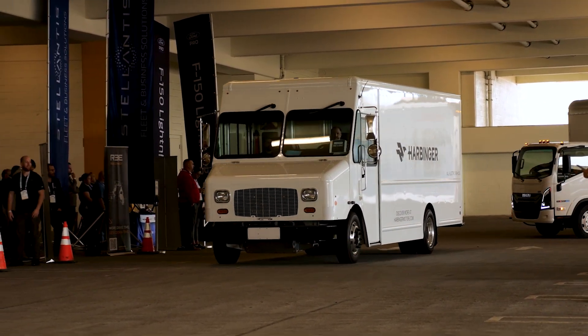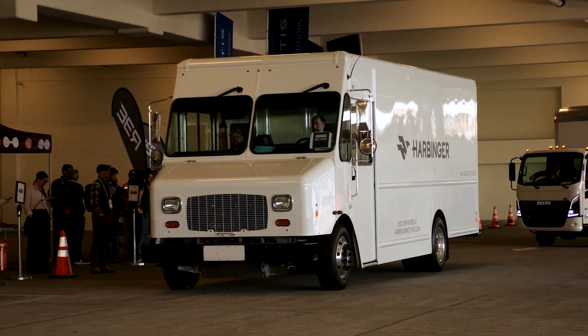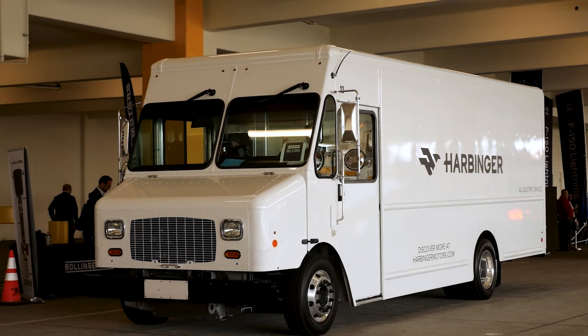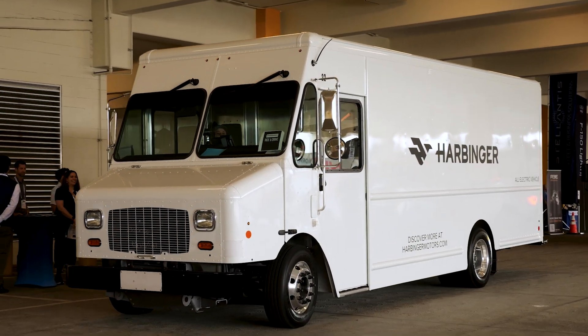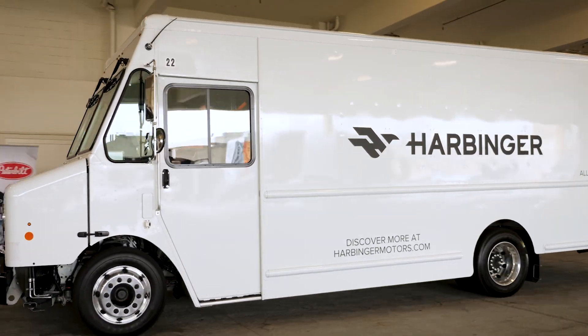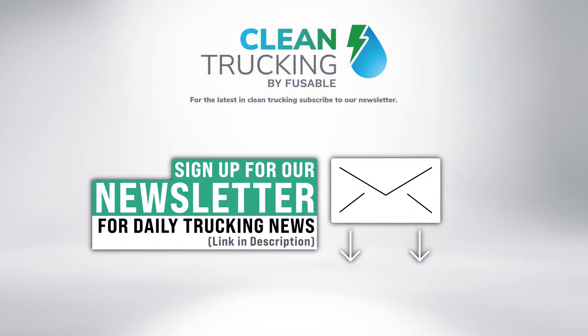That was just a very brief drive of the Harbinger EV step van. I hope to get behind the wheel of the hybrid version in the very near future, because I have a feeling that is going to be very, very popular. This was fun — thank you very much. Be sure to like and subscribe, and if you have any more questions, be sure to leave them in the comments below.